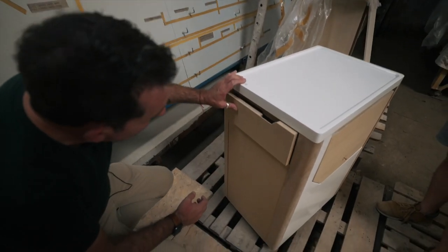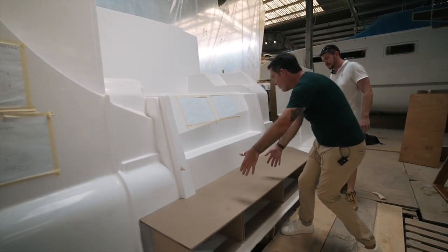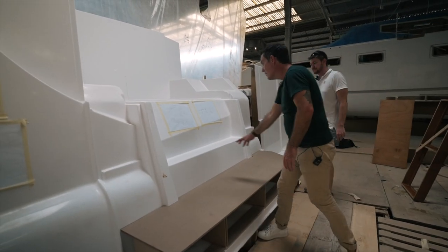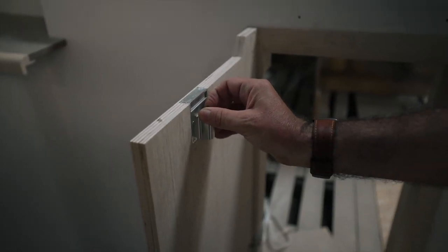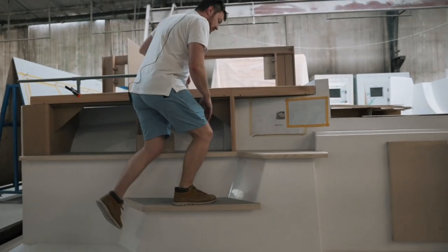Today we are doing something super exciting — we are going to take a look at the mock-ups for the cabinetry and furniture that are going to go into the Seawind 1370. We're going to get a chance to see how the designers and the carpenters have worked together to come up with the furniture and do the mock-ups to see what they're going to do in real life, as opposed to just in theory. It's going to be really exciting. Nick is pumped. Come along with us!